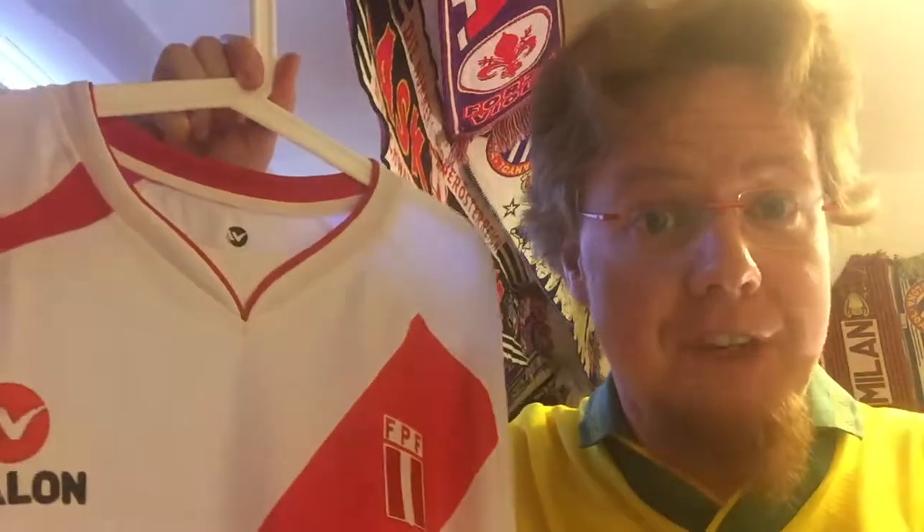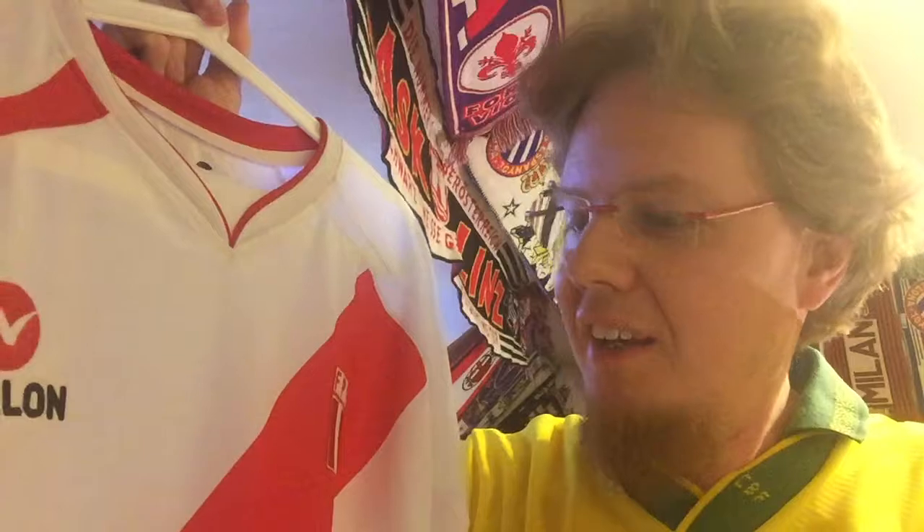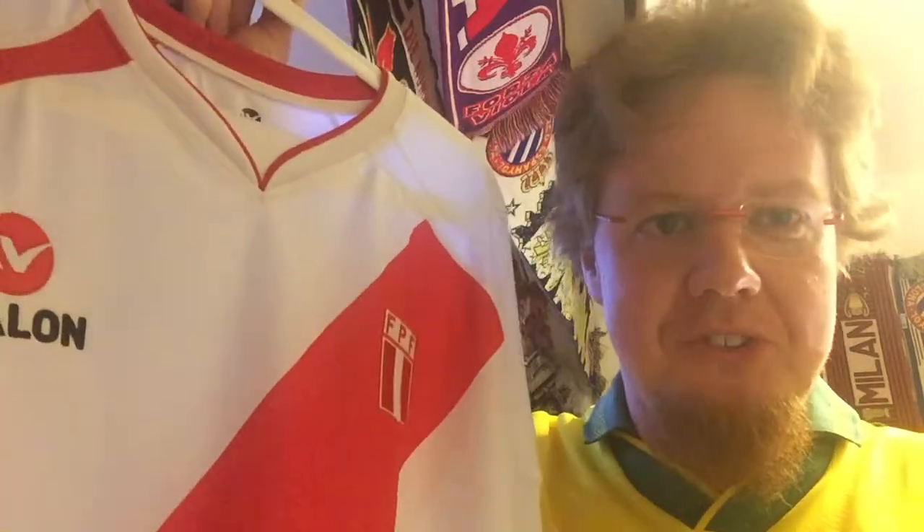I love Peru — I've been there twice, great country, great people. They're kind of one of my family teams, so when Peru wins I'm always happy. Let me know what you think about this Peru jersey. Give me a thumbs up if you enjoyed this video and liked the jersey. Subscribe to my channel if you want to see more jersey reviews — there will definitely be a few more coming. I think I'll do two or three jerseys before we get to the AFCON jersey review. Until then, talk to you soon, bye!